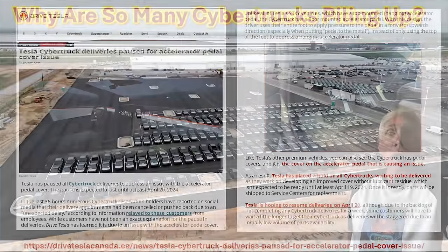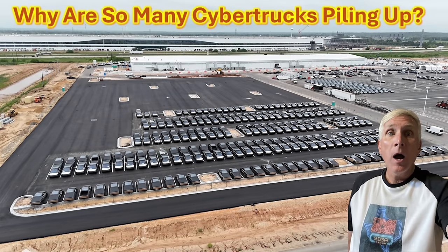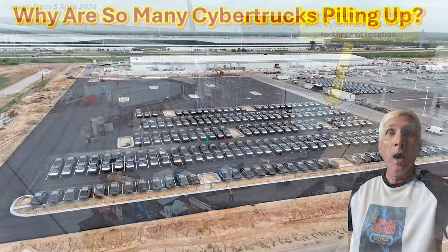So Tesla is holding all of the deliveries and it looks like they're holding all of the cars at the factory, possibly because it's easier to fix it in one location rather than distributed around the country. I'll keep watching this and hopefully we'll see the Cybertrucks beginning to move very soon.